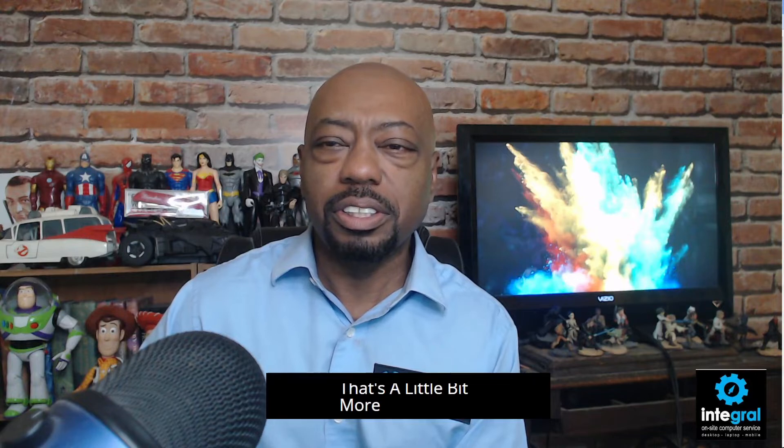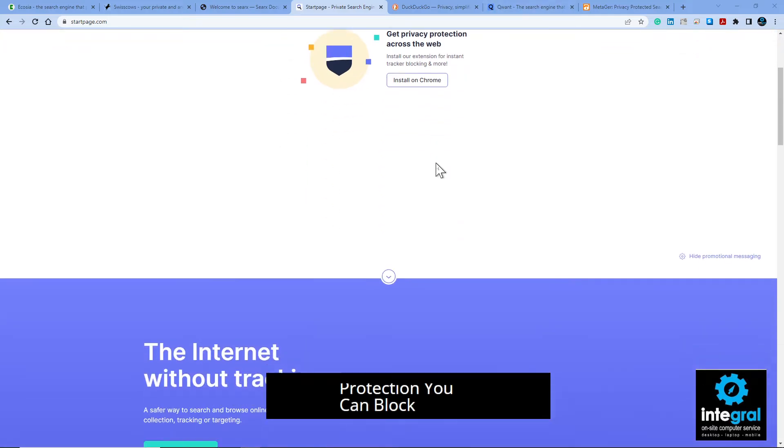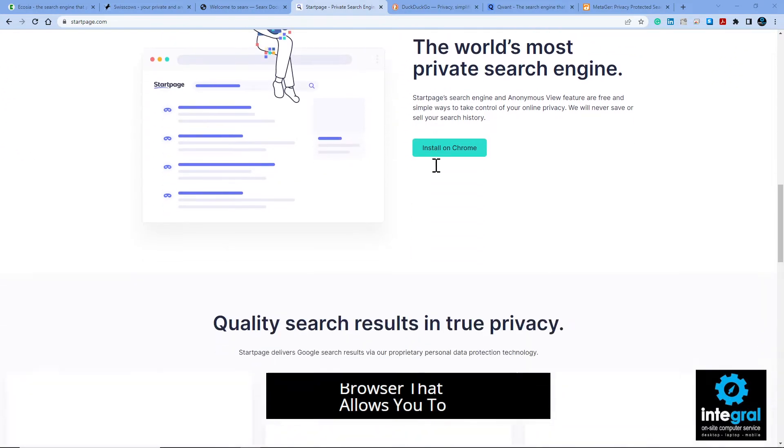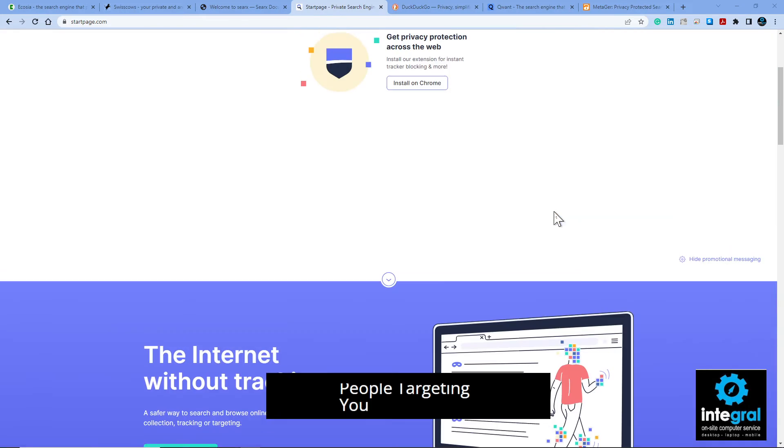One that's a little bit more polished would be Startpage, which is a more popular site. Startpage is a browser you can use to search the web anonymously, get privacy protection, block cookies, and do all sorts of things. It's another option that allows you to search without people targeting you.